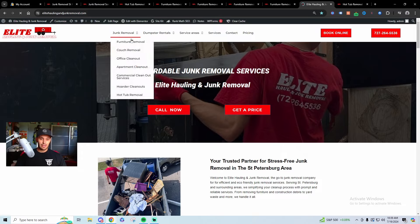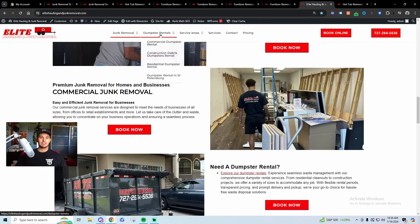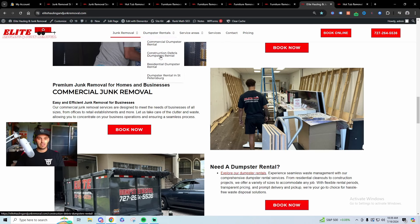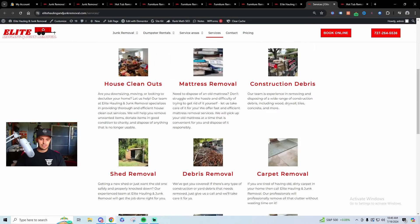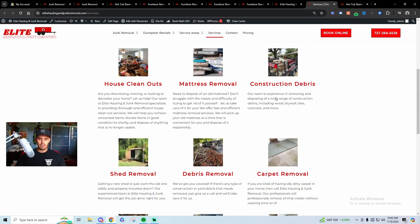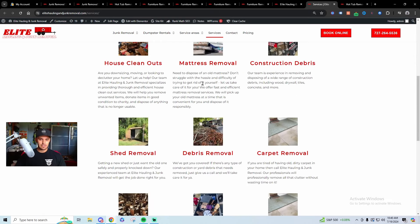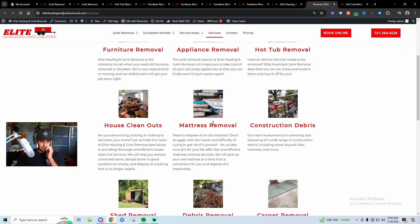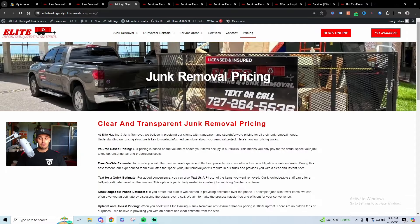To recap the basics: have a good home page that briefly explains what you do, with lots of calls to action. For dumpster rental, build it out the same way — a basic dumpster rental page, then construction debris, residential dumpster rentals, dumpster rental St. Petersburg, dumpster rental Clearwater, dumpster rental Largo, and so on for all your cities. Also, I don't have a mattress removal page yet, and that's a good page to have because mattress removal is searched a lot.